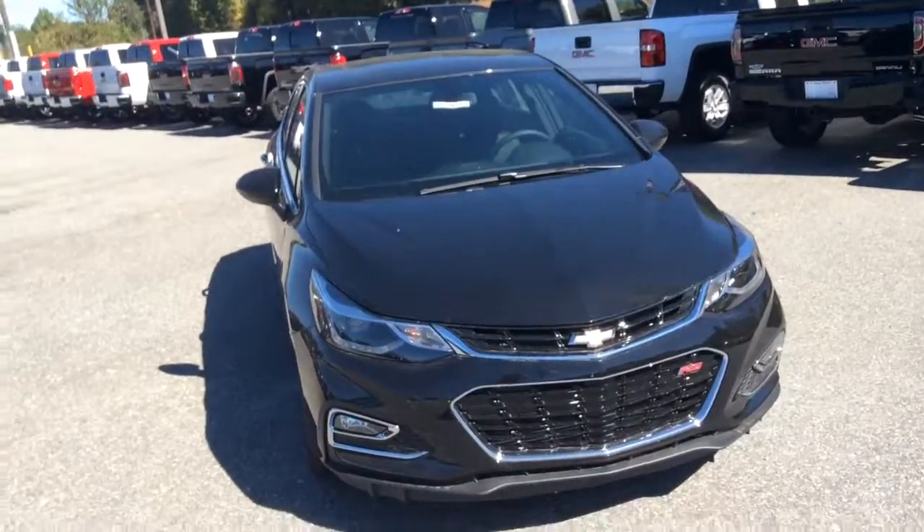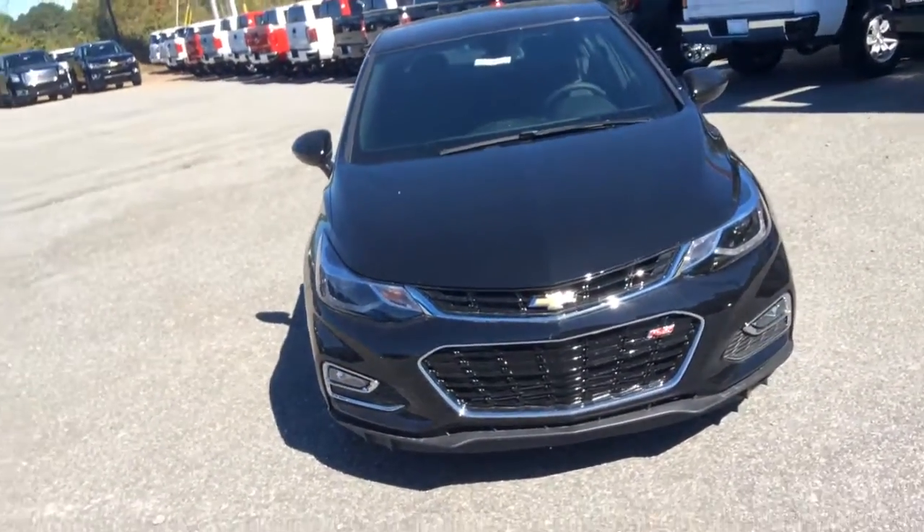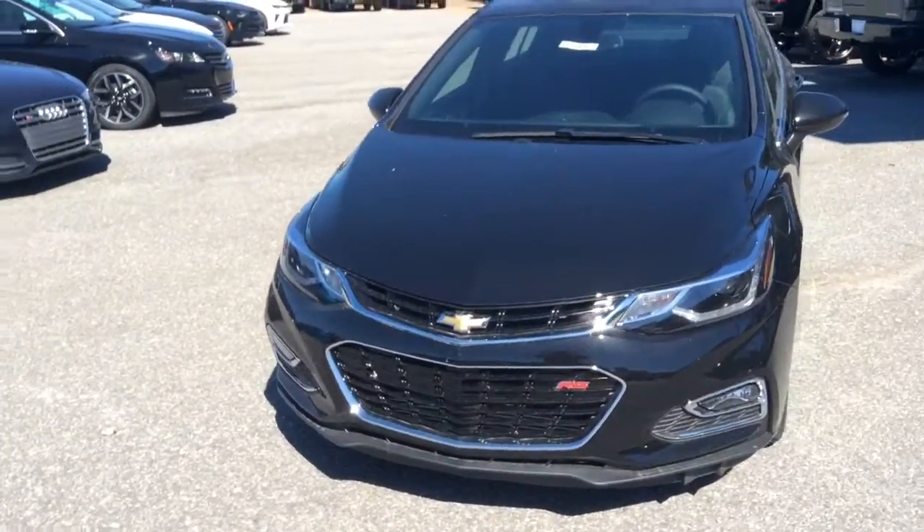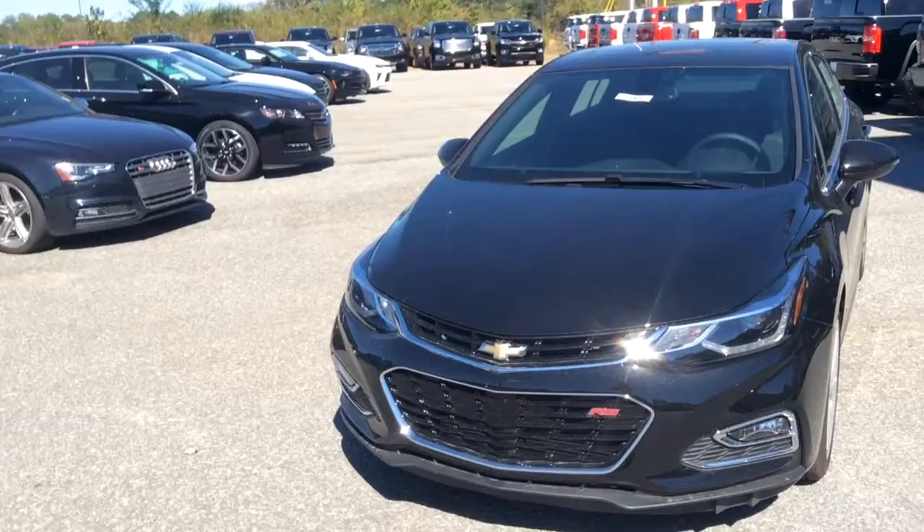Hey Mr. Travis, this is Glade Tuggle at Jimmy Britt Chevrolet in Greensboro, Georgia. I just wanted to make you a quick walk around video of this beautiful 2016 Chevrolet Cruze.